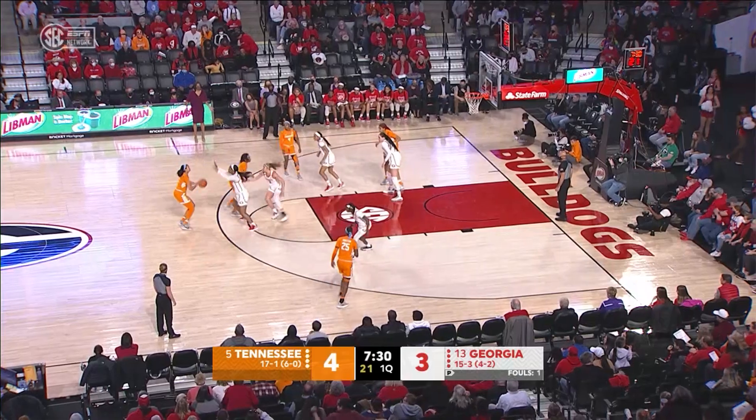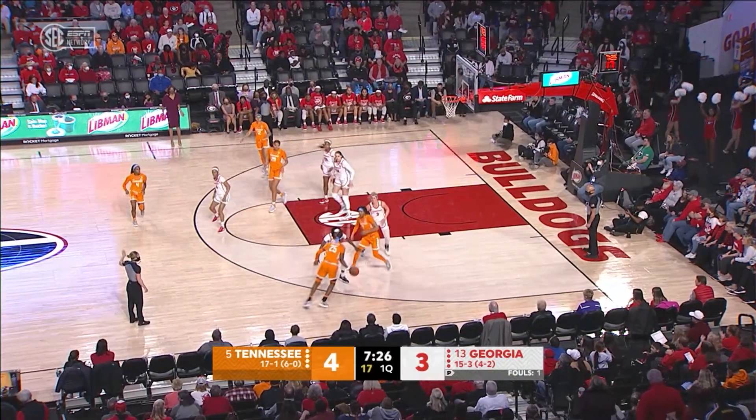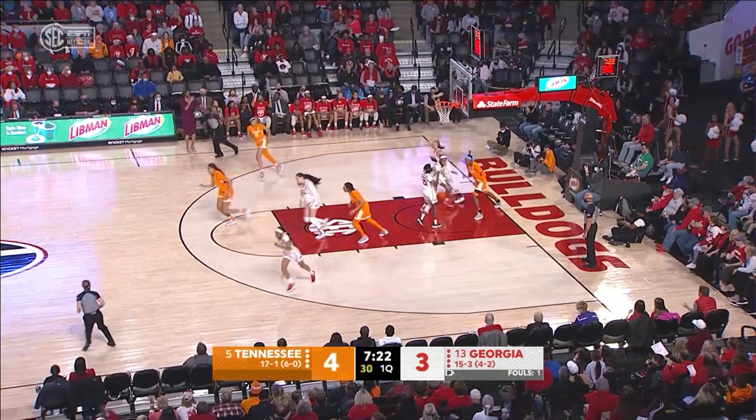Left side of the circle to Burrell. Burrell, top of the key, can't shoot, comes right side of the circle to Horston. Horston dribbles down to the right wing, splits two defenders, drives in for the layup, good!